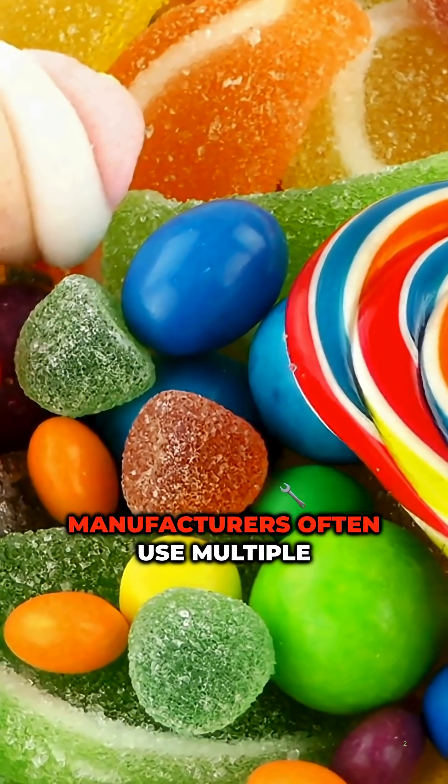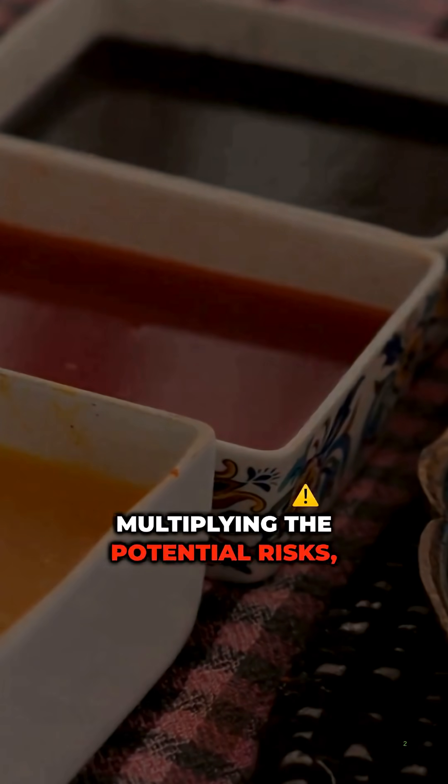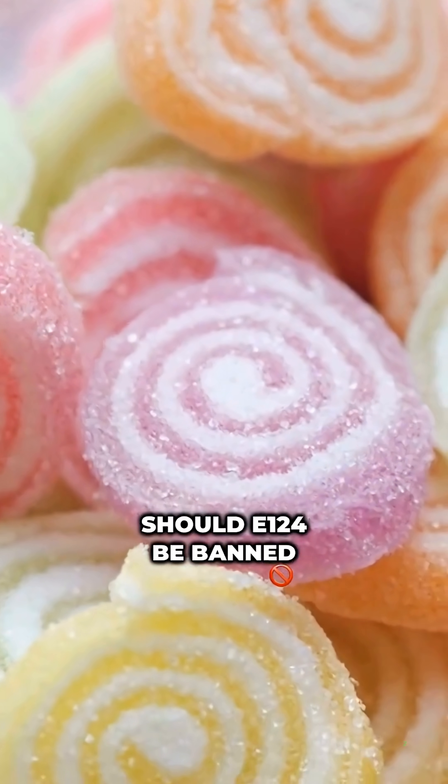Here's the kicker: manufacturers often use multiple artificial dyes together, multiplying the potential risks, especially in kids. Want to be safe? Avoid all candy with multiple food additives on the label. Should E124 be banned everywhere?